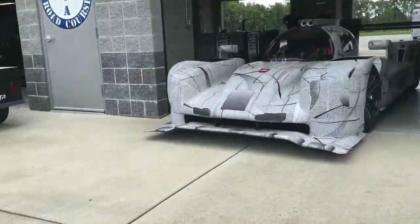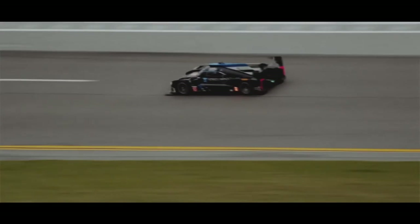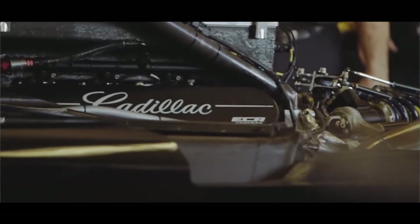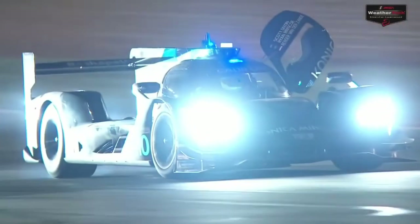However, the DPI car for the American IMSA series based on the P217 was the complete opposite. The Cadillac DPI-VR won on its debut at the 2017 Daytona 24 Hours and went on to dominate the rest of the season, so much so that the 6.2L V8 had to be significantly toned back with BOP to give the other cars a fair chance of competing. Still, even nerfed, the Cadillac ended up being the most successful car of the DPI era, with 27 wins to its name.